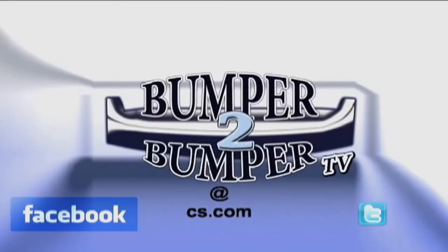We want to know what you think, so email us. The address is Bumper2BumperTV at CS.com.